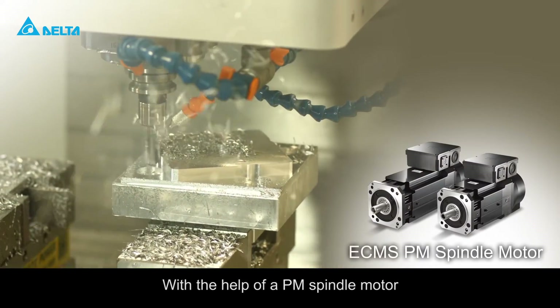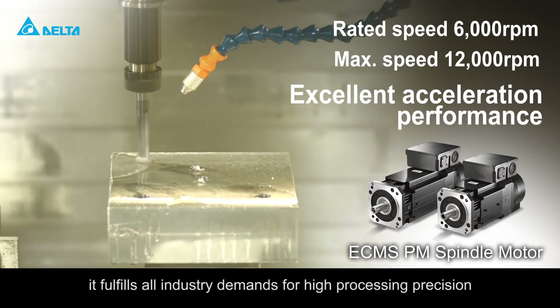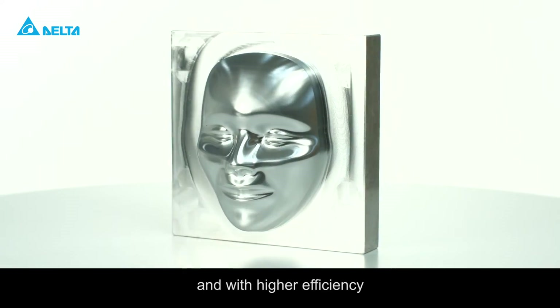With the help of a PM spindle motor, it fulfills all industry demands for high processing precision, faster production, and excellent finishing quality in a shorter production time and with higher efficiency.